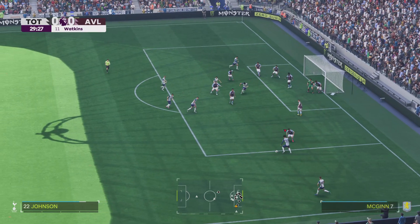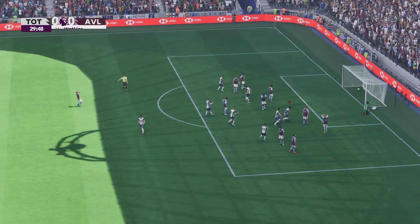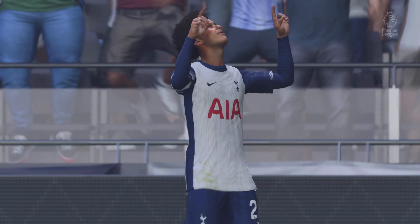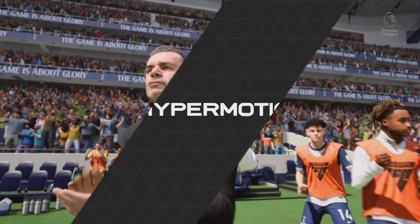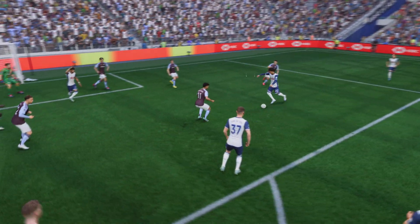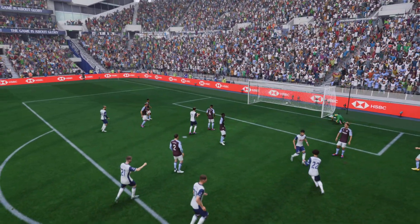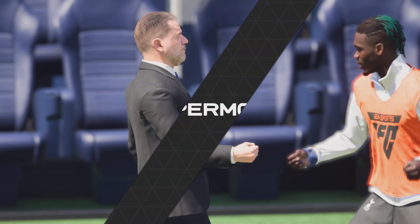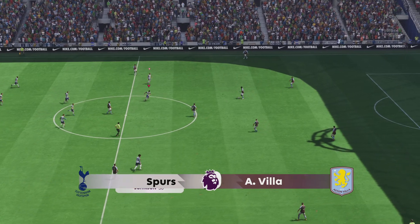He's swinging it into the box — and there's the opener, the all-important first goal of the game! Here's the replay: it's a good set piece, he puts it into a good area. He's hit it with lots of pace and power and the keeper just can't react in time. It's a really good strike. And off we go at 1-0.